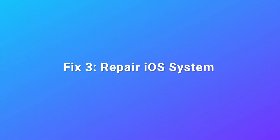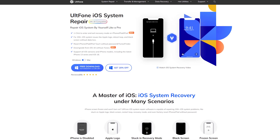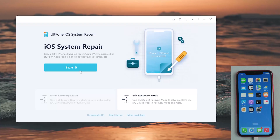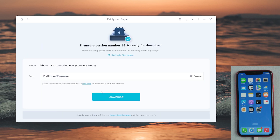Fix 3: Repair iOS System. A professional repair tool can help you solve this problem. Download and launch it on your computer. Ensure that your iPhone is connected to the computer. Click the Start button and select the standard repair, which can solve your problems without losing any data. Then download the firmware.